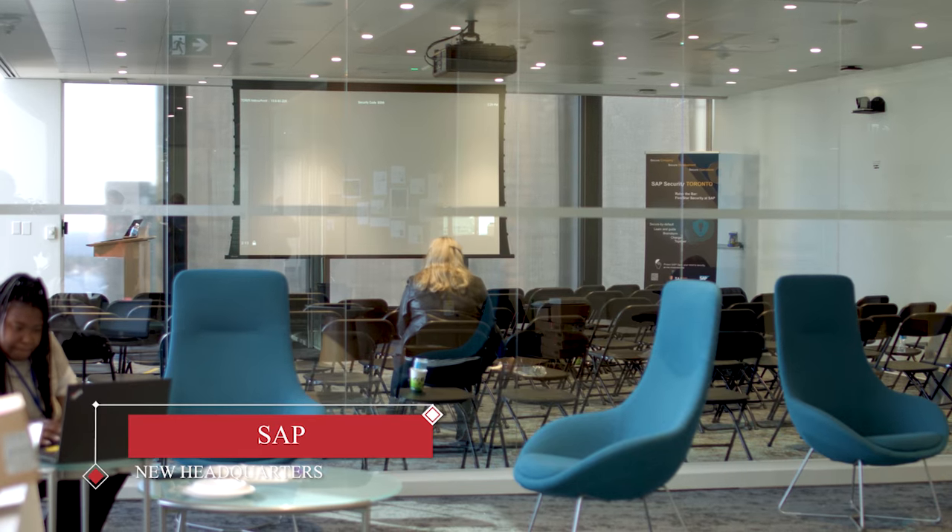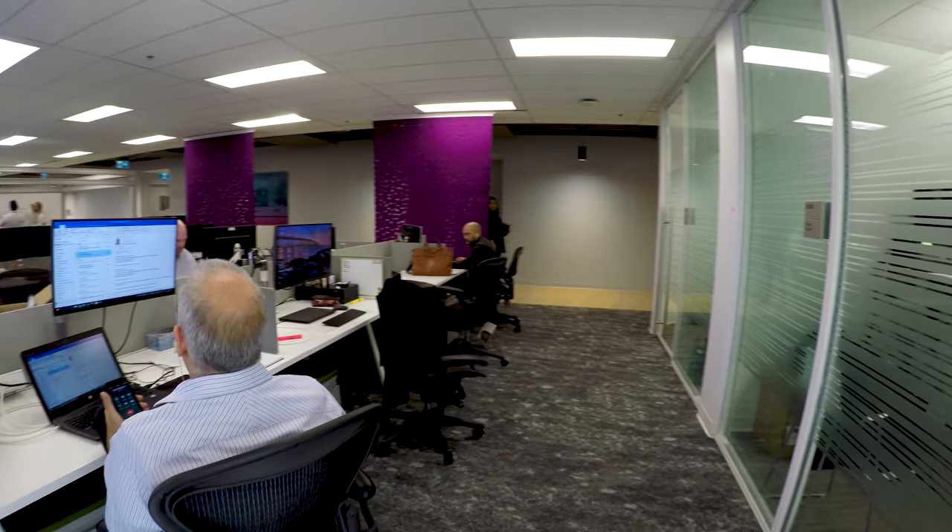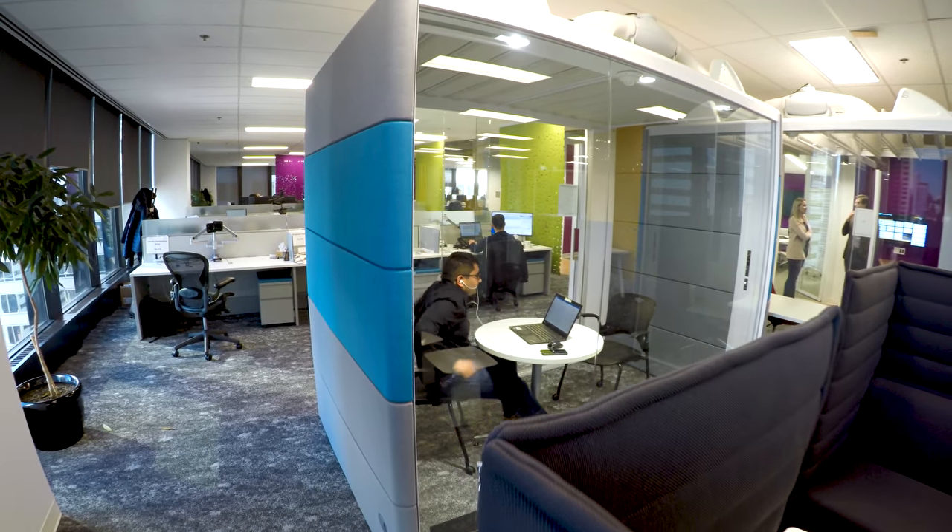The Germany-based company decided to combine two previous locations in East Toronto and North Toronto, which means the new headquarters will house 3,400 workers from across the country.